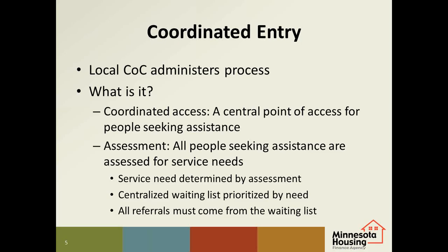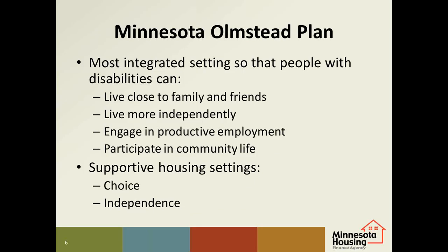All Minnesota Housing Finance developments that have LTH units must use coordinated entry for all referrals for open units. The Minnesota Olmstead Plan was approved by the Court Monitor in September of 2015. The plan is a broad series of key activities our state must accomplish to ensure people with disabilities are living, learning, working, and enjoying life in the most integrated setting. The plan will help people with disabilities have the opportunity to live close to their families and friends, live more independently, engage in productive employment, and participate in community life.